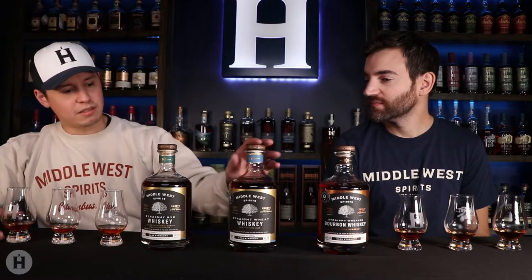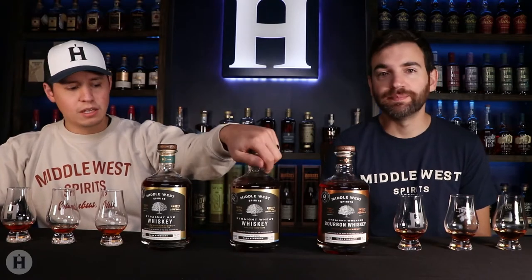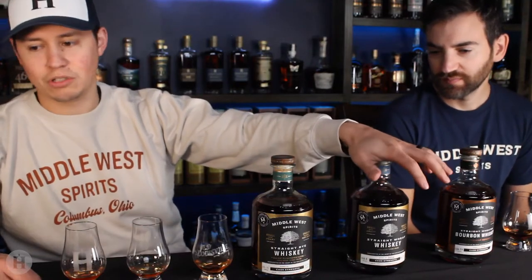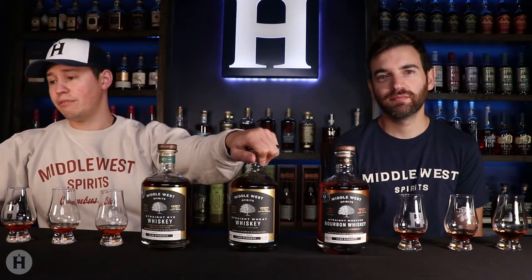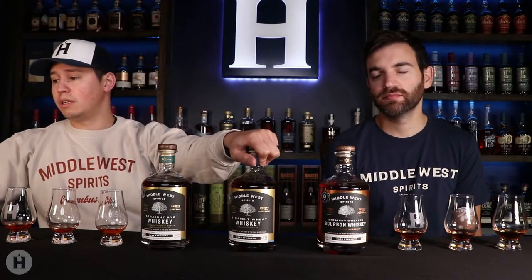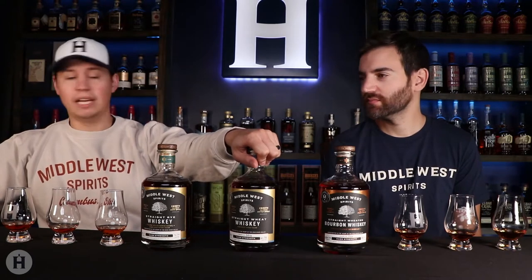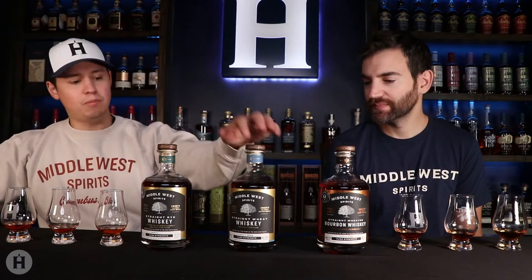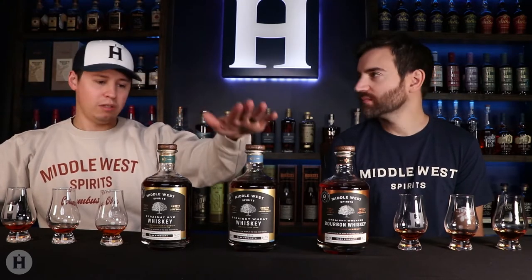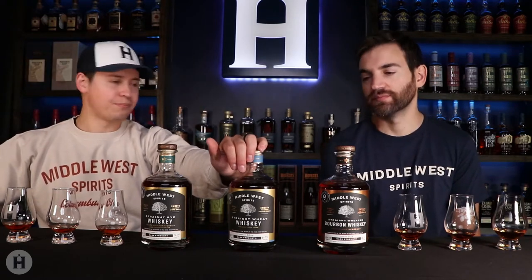Moving on to the straight wheat whiskey — this is cask strength as well. The cask strength version comes in at 123.5 proof. Normally this one is 92 proof, so a decent bump up there. Both of these are aged at least three years, that's what it says on here. The mash bill for this one: Ohio soft red winter wheat — that's it. Just the wheat.